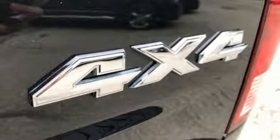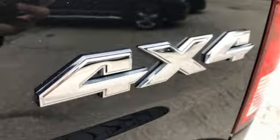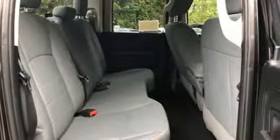Voice activation, power heated mirrors, manual tilting steering column, active grill shutters, heavy duty shocks, and a V8 engine.